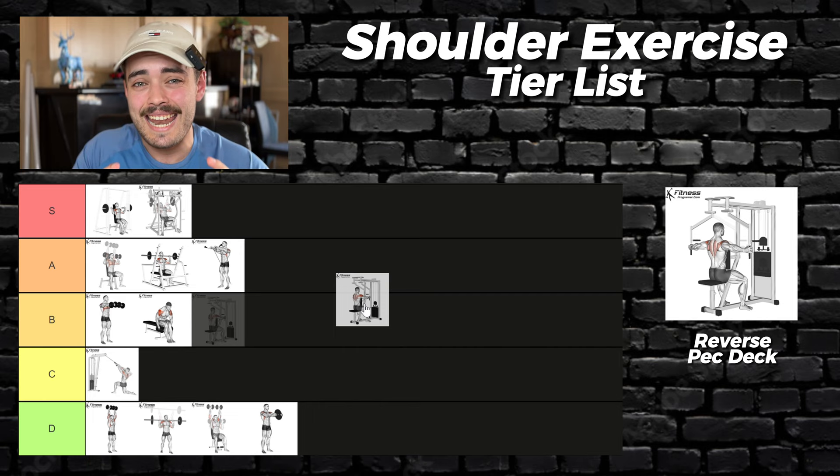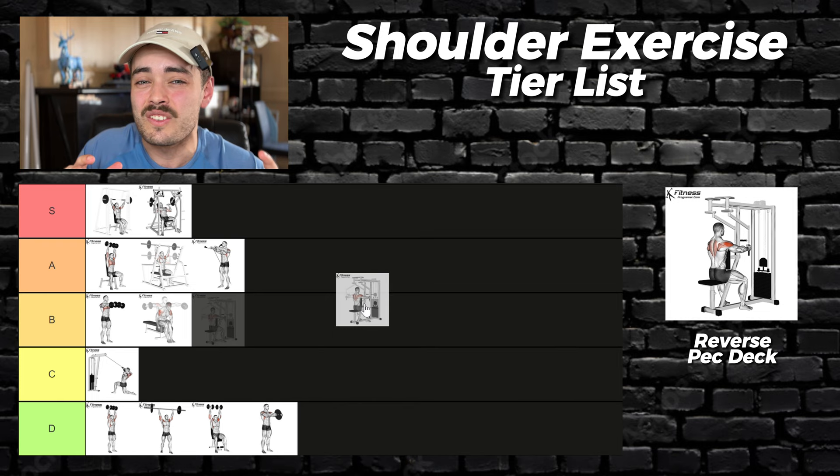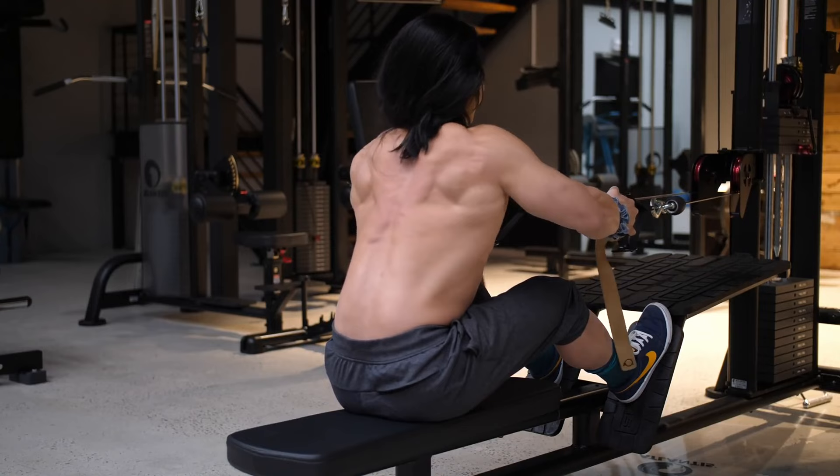The reverse pec deck. Most gyms should have a pec deck, and if yours doesn't, I'm truly sorry, because this is truly one of the better rear delt exercises. It has a fixed path, meaning all effort can be focused on targeting those rear delts. The stack typically allows for easy progressive overload in small increments, and you really shouldn't have any issues going to failure. S tier.